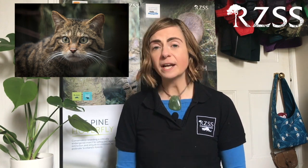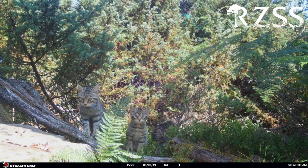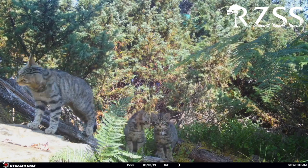If you'd been walking through the British countryside in springtime about 500 years ago, it's very likely that you would have heard this sound. This is the call of the wild cat, which was widespread through UK forests in the 1500s. Unfortunately, due to hunting and habitat loss, there are thought to be only around 100 of these amazing animals left in the wild, all in Scotland.